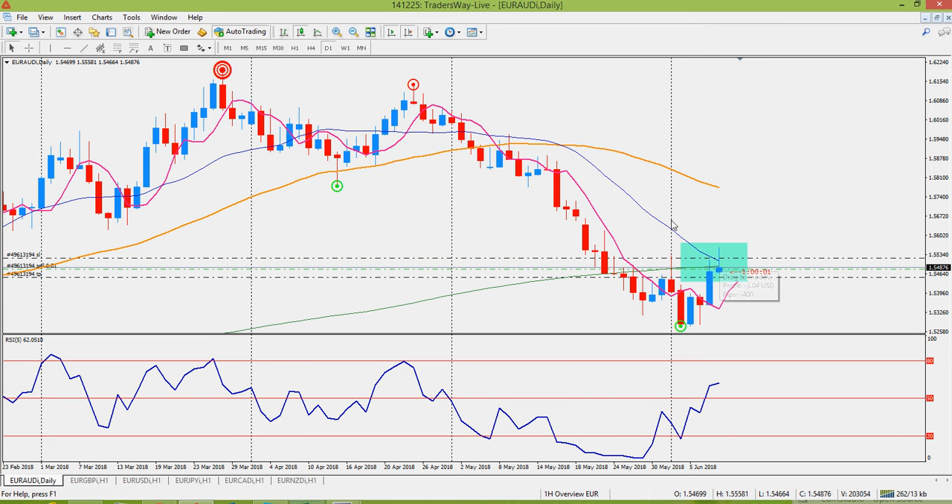We've got the 20 moving average, and it's running into the 20 moving average and actually bouncing off of the 200 moving average. So I'm very interested in the near term for coming up with short positions on this particular pair.